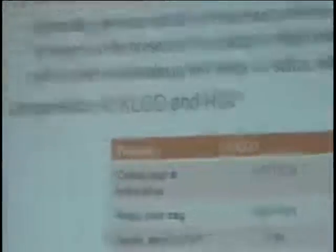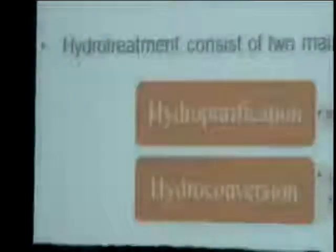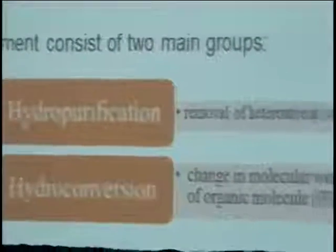As an introduction, hydrotreating can be described as an upgrading process whereby crude and petroleum systems are treated with hydrogen in the presence of a catalyst at high temperatures and elevated pressures to produce products containing lower levels of sulfur, nitrogen, aromatics, and metals. This table shows a critical composition of light gas oil and heavy gas oil, showing that the sulfur, nitrogen, and aromatics of light gas oil are lower than that of heavy gas oil.